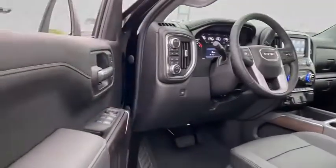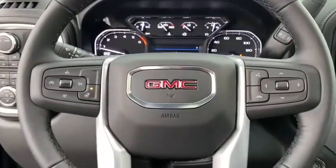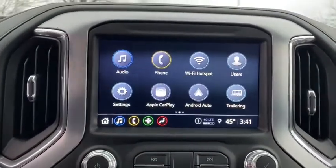Here are some of this vehicle's great options: keyless entry, backup camera, anti-lock braking system, power passenger seat, steering wheel audio controls, tow hitch, stability control, traction control, remote engine start, and leather-wrapped steering wheel.